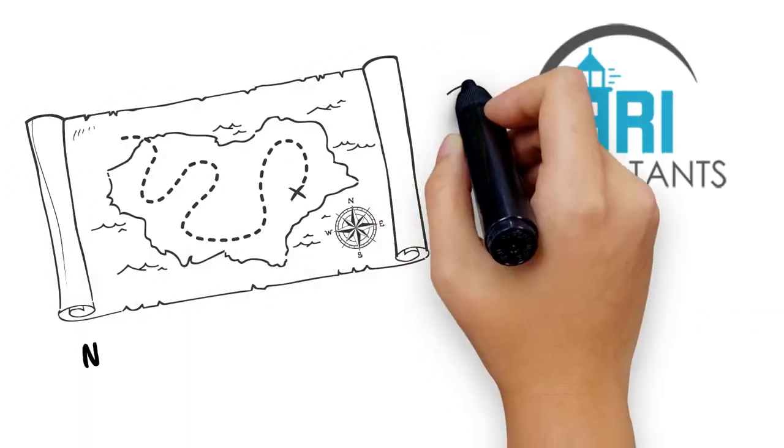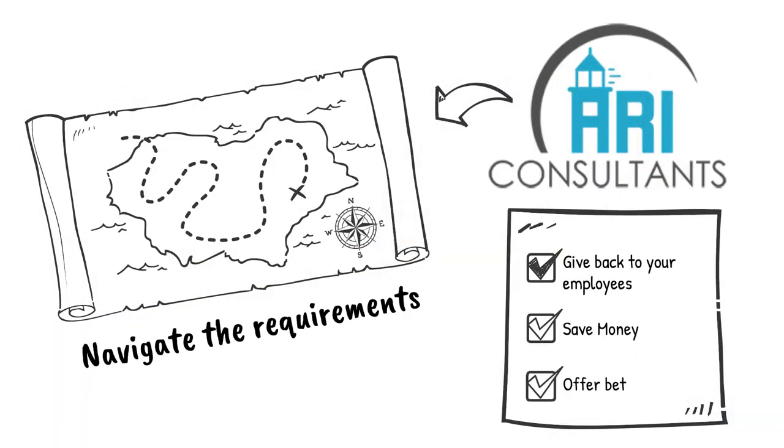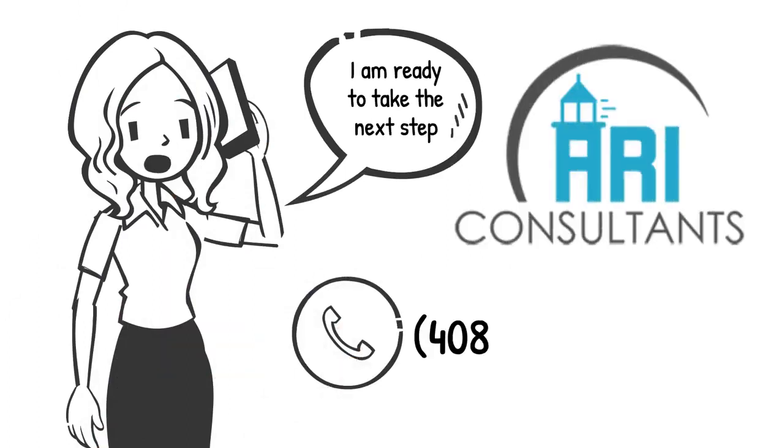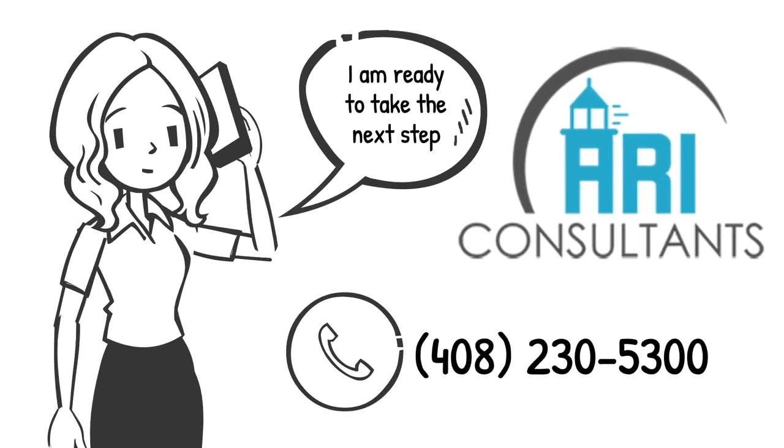ARI can help you navigate the requirements so you can give back to your employees, save money, and offer better benefits. Ready to take the next step? Contact us today at 408-230-5300, and we can show you how much you can add back to your bottom line. ARI can help you with the SIMUP program.